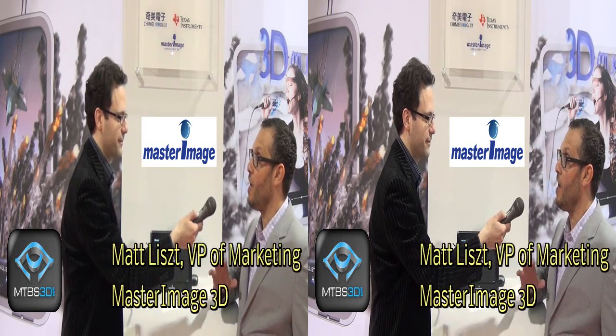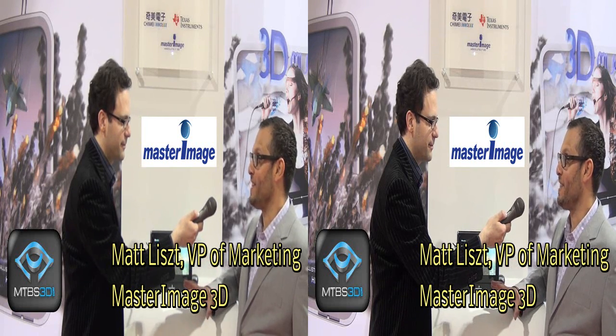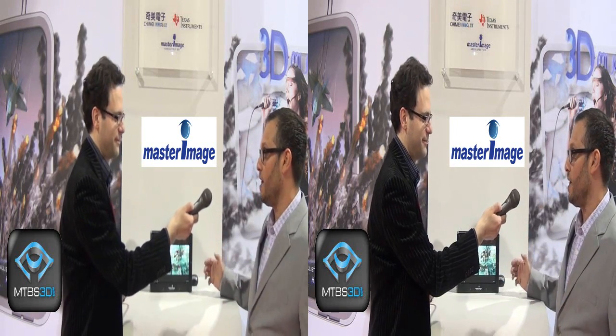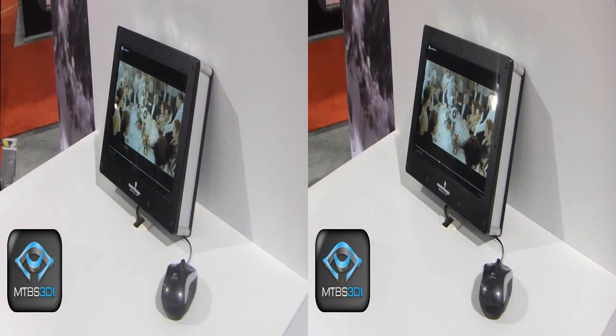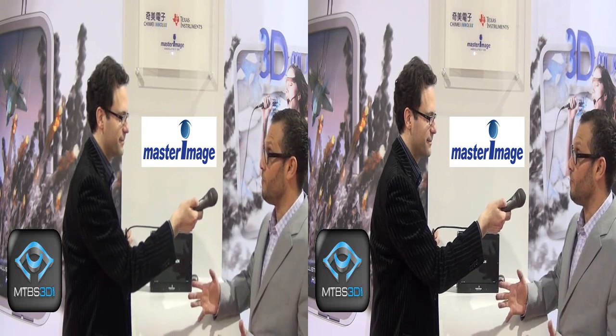Master Image 3D is the fastest growing stereo 3D company in the world. We have a 3D digital cinema system as well as our glasses-free 3D display. Nobody slept at Master Image over the holiday because we have our best run yet at CES. We've got three things we're showing. One is our 10.1-inch 3D glasses-free display, showcasing James Cameron's Titanic in 3D. It's 1920x1200 resolution — big and beautiful. We're working with Texas Instruments with their OMAP 4460 as well as CMI for their TFT display.